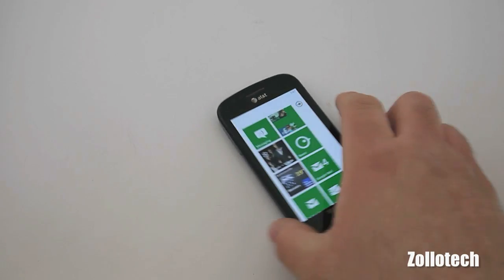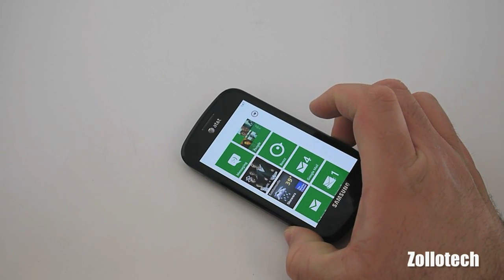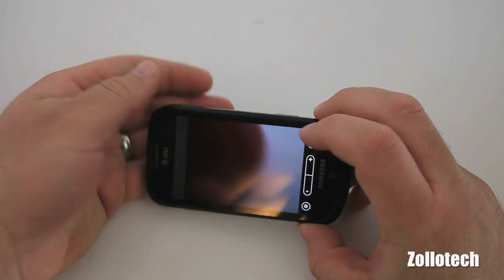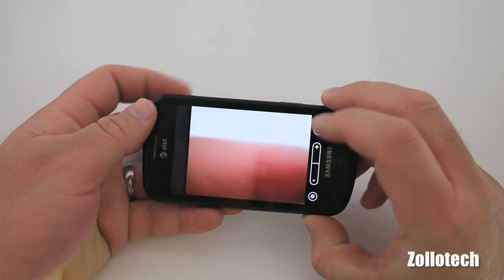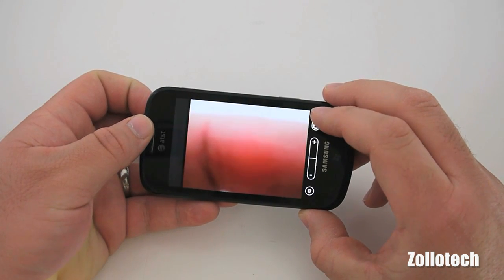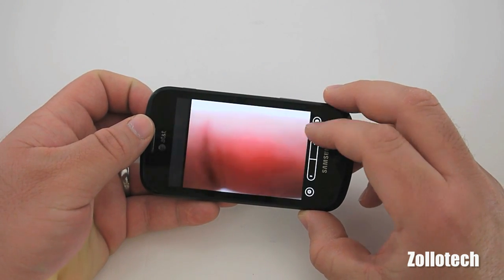They've also improved camera integration. Let's go to the camera — the thing they've improved is the switching between photo and video mode. It's quicker and more stable, and as you can see it's pretty fast.